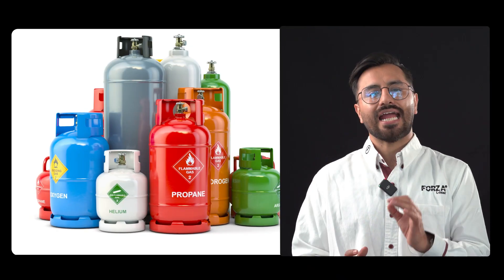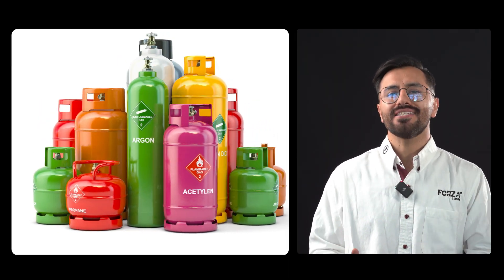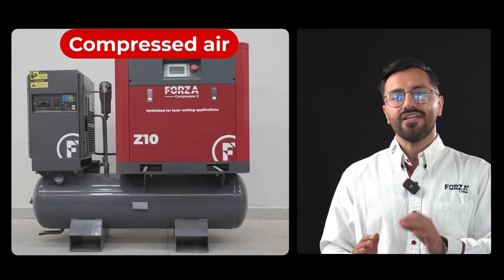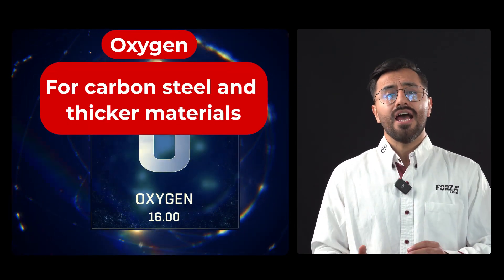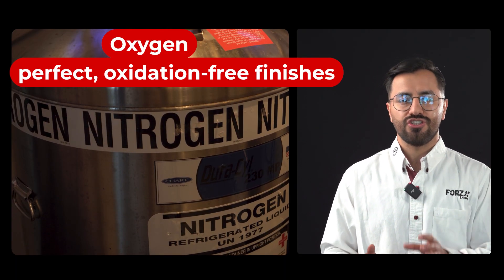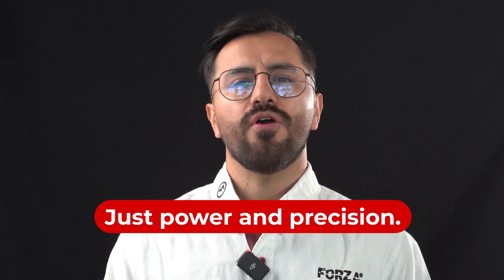The secret behind a clean cut line is the assist gases. While the laser beam cuts, the gas blows away debris and cools down the material. Depending on the job, compressed air is used for thin or galvanized steel, oxygen is used for carbon steel and thicker materials, and nitrogen is used when you want perfect, oxidation-free finishes. And the best part: the laser only needs electricity and gas — no complex consumables, no waste. Just power and precision.